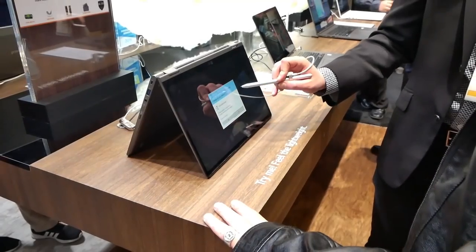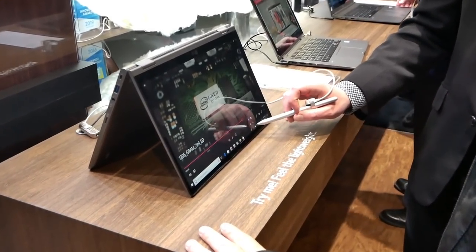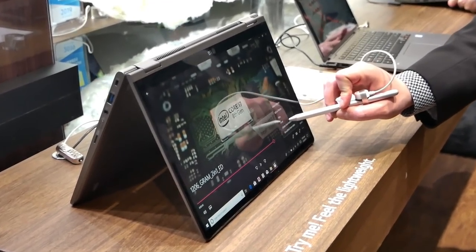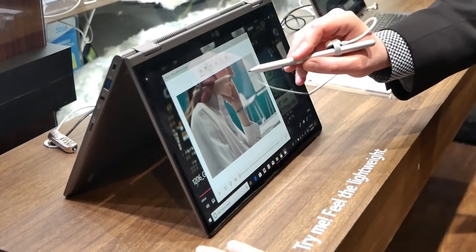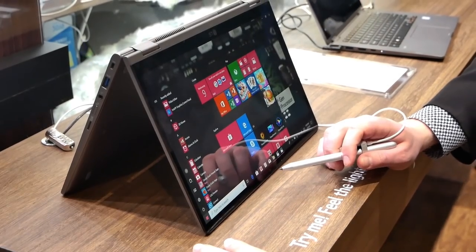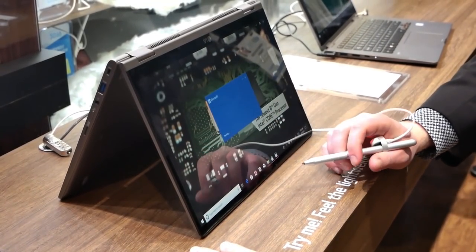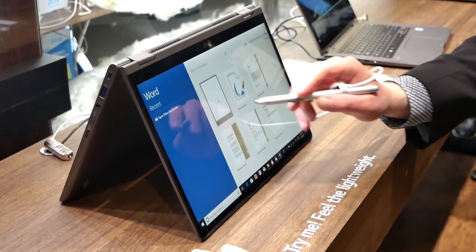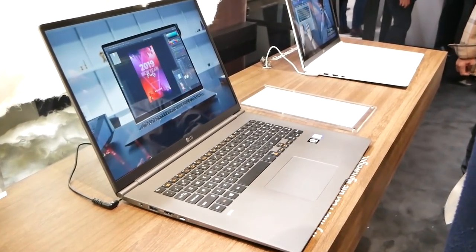Next we get into the laptops — the LG Gram series — and these two are really quite impressive. First off, we have the 14-inch 2-in-1, which has military grade drop protection, Gorilla Glass 5, a Wacom pen you can use for the touchscreen, and up to a 21-hour battery life. This screams student to me. It is perfect for day-to-day use for most people, and I really hope to get it because we've never tested an LG Gram.